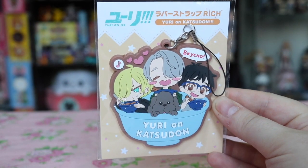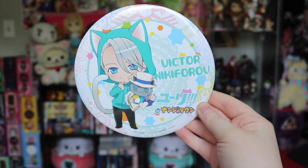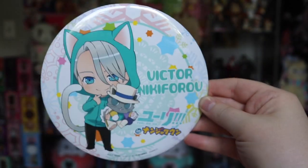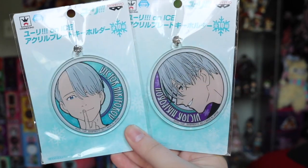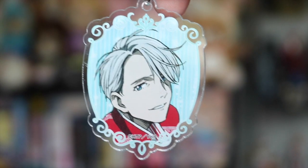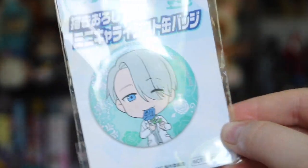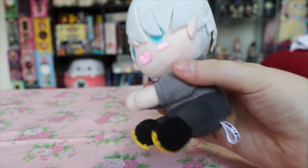Moving right along to my Yuri on Ice pickups — I got this rather big rubber strap of all three of them in a bowl of katsudon. A majority of the items I got are Victor-based, like this gigantic badge of Victor from the Yuri on Ice Namja Town collaboration, which is so big it comes with a kickstand on the back. I also picked up two similar acrylic keychains with Victor, a Victor holding Makkachin acrylic strap, a cameo-type acrylic keychain, a strap with his face close up, a button badge of him in a white tuxedo, and a Victor plushie whose arms can open and hold onto things.